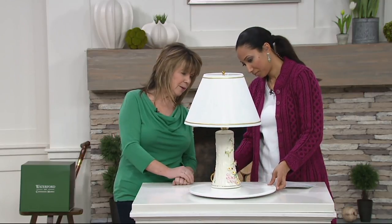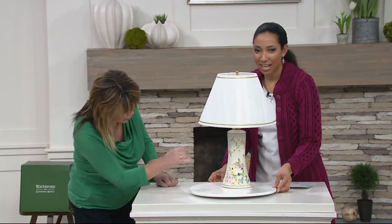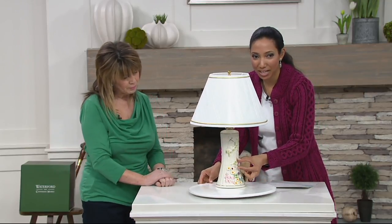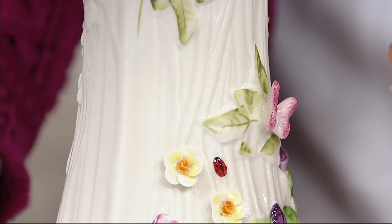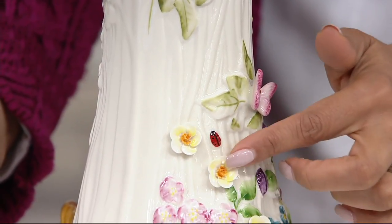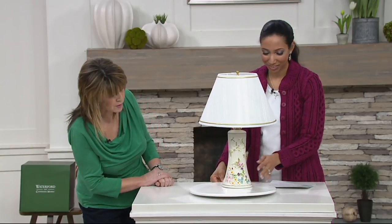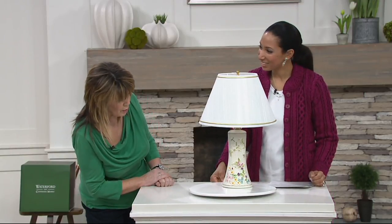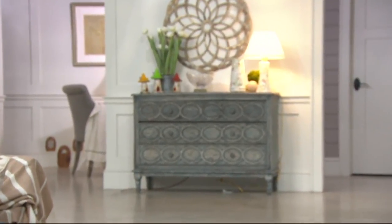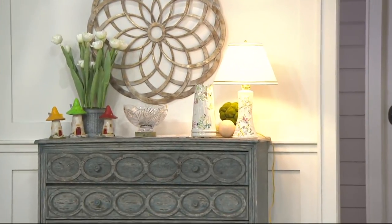And of course we have the butterfly, the bee, and I believe there's a dragonfly there somewhere too. And it's 3D — I'll show you from the side. The butterfly's wings sit away from the trunk, as do the petals of the flowers. Even the ladybug — she's raised. So it really comes to life. We have some buttercups, some thistles, some shamrocks, some forget-me-nots over on this side. And we're seeing one of the lamps displayed on a chest in the home.